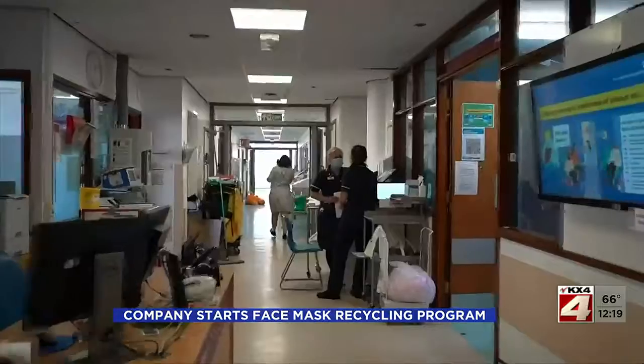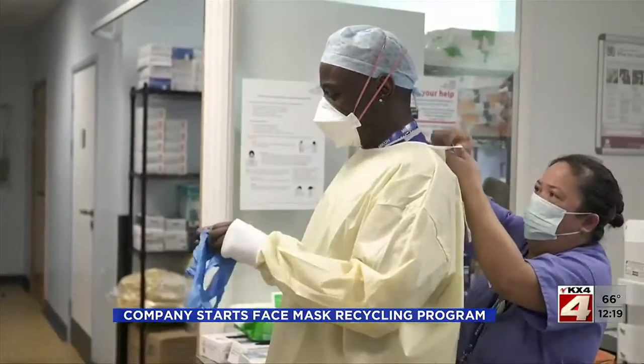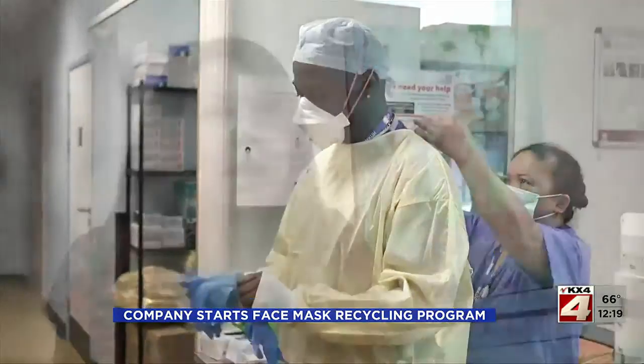It's estimated 129 billion single-use face masks are used every month around the world. Before the pandemic, this British hospital was using about 300 a day, mostly in operating rooms — and then COVID struck, and that increased to 10,000 a day.